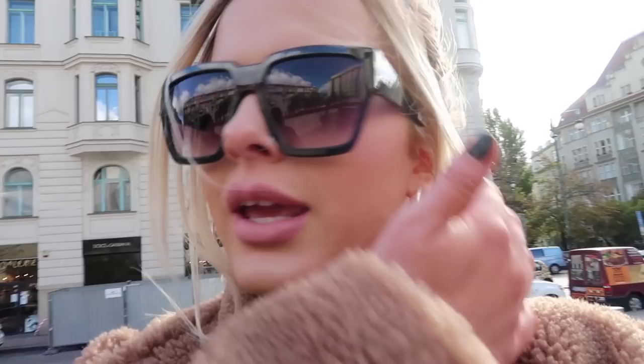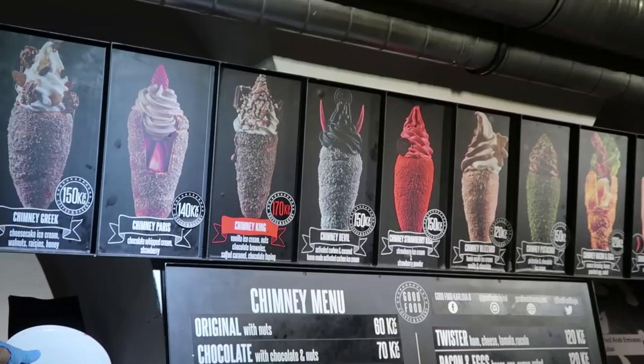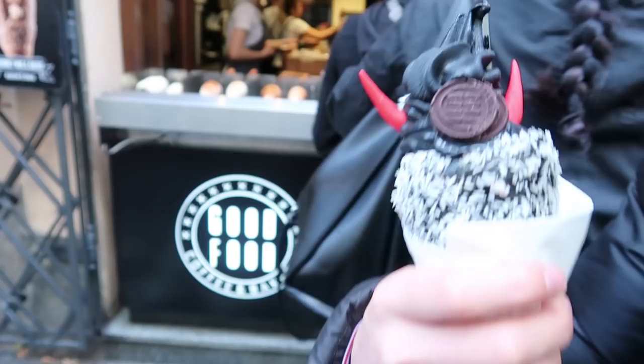My phone died earlier when we just got into Foot Shop so I wasn't able to show you around. Since then we've done a bit more sightseeing — we went to the Old Jewish Cemetery which is quite interesting. It's mad to see in real life; I'd recommend anyone going to Prague to visit it if you like a bit of history. Now we're off in search of sweet treats.